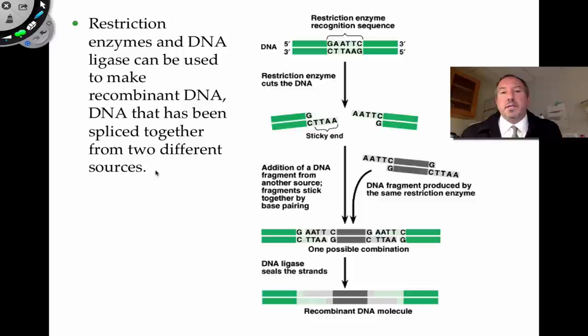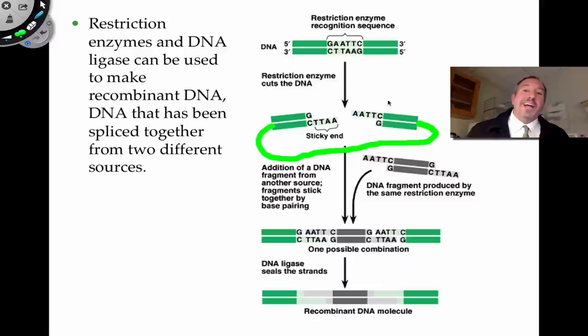We use the enzyme ligase to ligate the fragment into the plasmid. Here's a close-up of the restriction site: the restriction enzyme recognizes the palindromic sequence and makes the cut, forming overhangs called sticky ends capable of hydrogen bonding. Then here's your particular gene that you want to ligate in — it's been cut with the restriction enzyme prior. It just inserts itself through hydrogen bonding, you apply ligase, and you've inserted a piece of DNA into the plasmid — thus recombinant DNA.